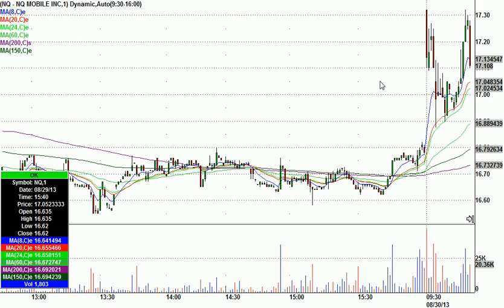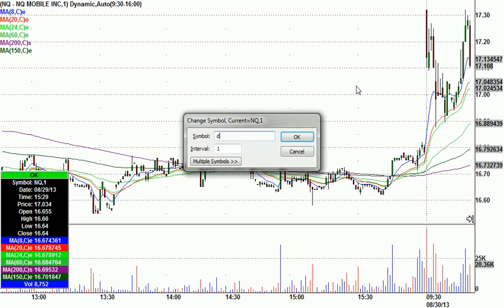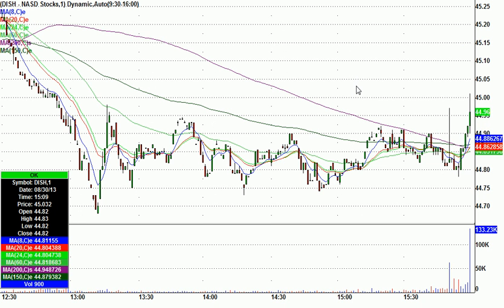I told everybody, if you're a new trader, don't be jealous of my $1.78. You'll get there. That's the kind of morning it was. Then DISH — D-I-S-H. Let me show you on five-minute candles.